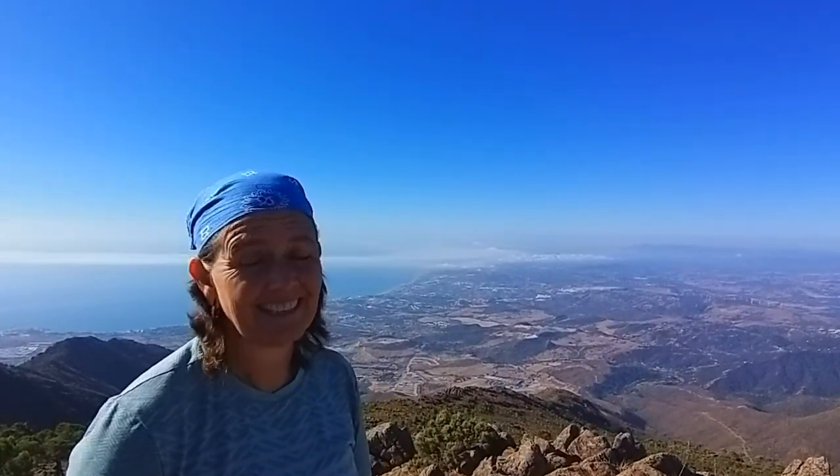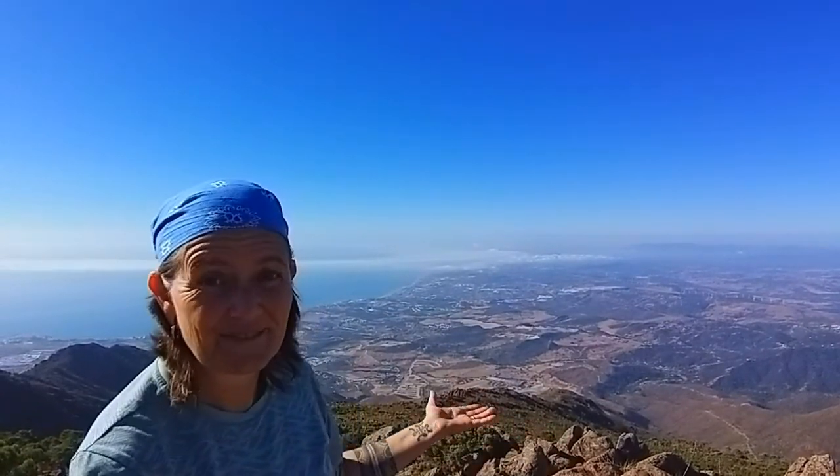So do you know the best thing about hiking a mountain? That's right, getting to the top — but the views! Wow, the views!